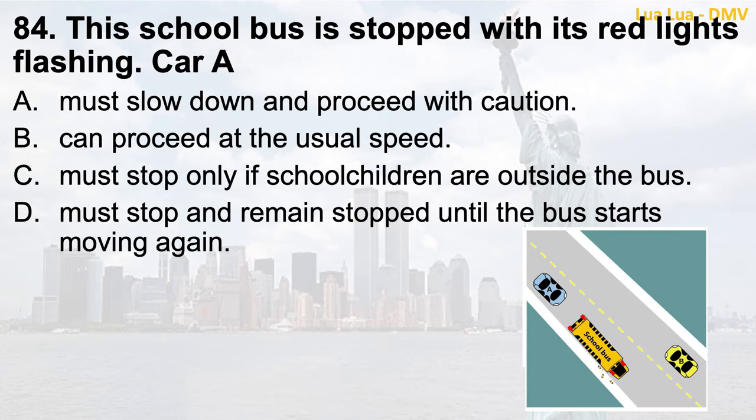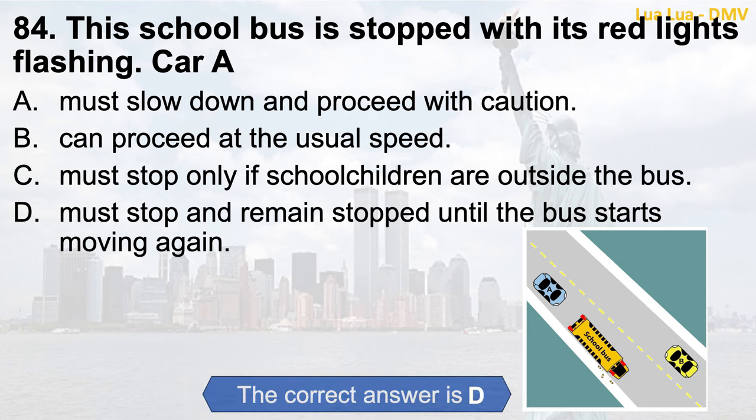Question 84. This school bus is stopped with its red lights flashing. Car A: a. Must slow down and proceed with caution; b. Can proceed at the usual speed; c. Must stop only if school children are outside the bus; d. Must stop and remain stopped until the bus starts moving again. The correct answer is d. Must stop and remain stopped until the bus starts moving again.